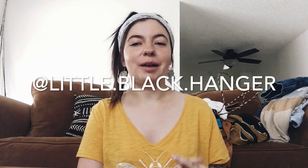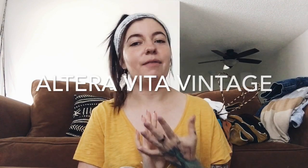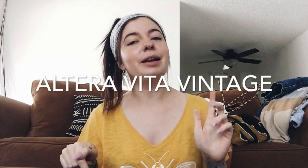Hey, what's up, you guys! Welcome back to my channel. If you're new here, my name is Christina and I am a reseller on the Poshmark and Etsy apps. You can find me on Instagram at little.black.hanger, on Poshmark at little black hanger without the vowels, and on Etsy at Altera Vita Vintage — all linked down in the description below.